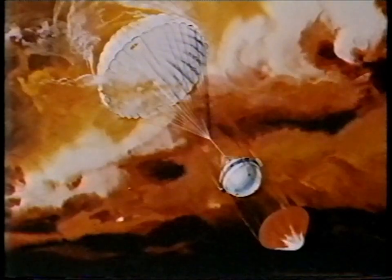Good evening. There's been really exciting news from the spacecraft Galileo, which is on its way to Jupiter by a rather roundabout route. It's scheduled to reach Jupiter in 1995 and drop a probe into the Jovian clouds.